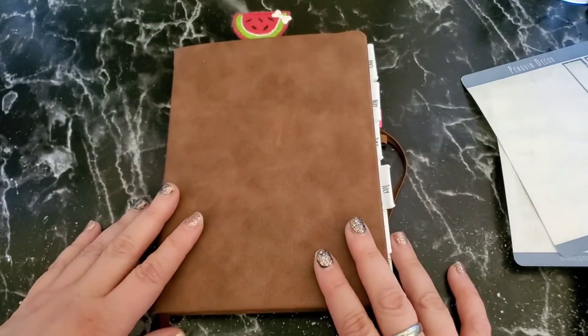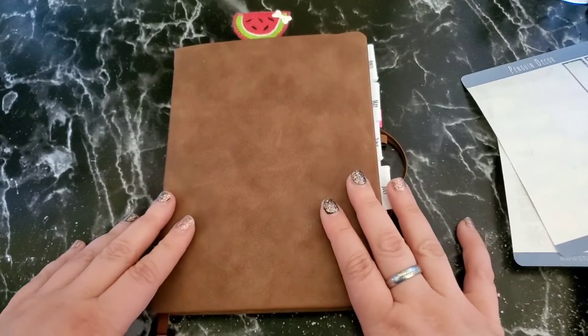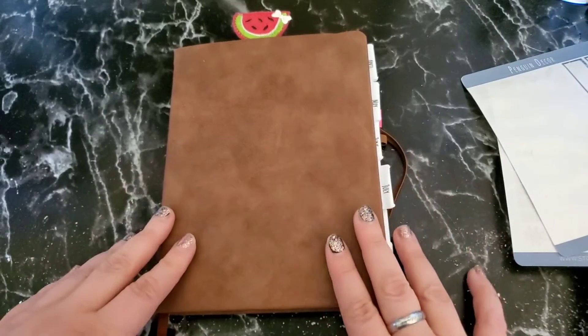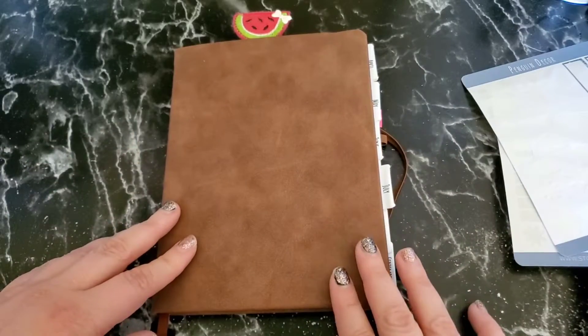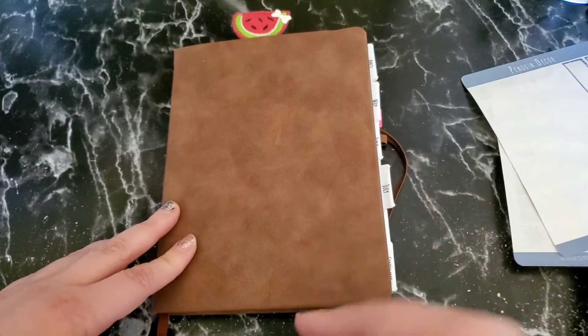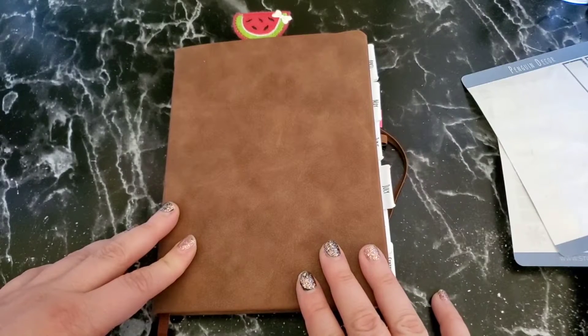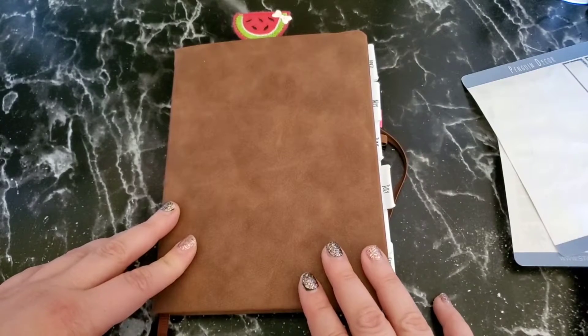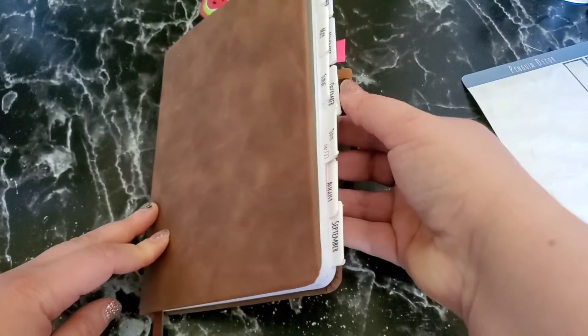Hey everyone, it's Mary! I am finally back with another bullet journal video. I know it's been a while since I've posted one of these, and today it's actually not going to be a full setup video — I'm just going to show you the flip-through of it, because I realized I had already finished setting it up before I decided I should probably film a video of this. So let's go ahead and get started.